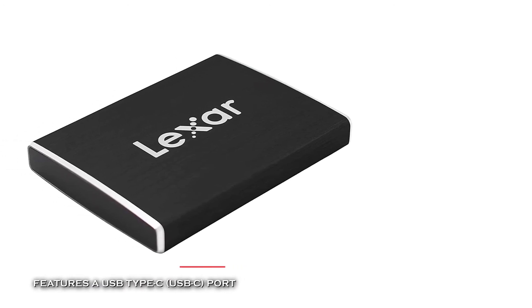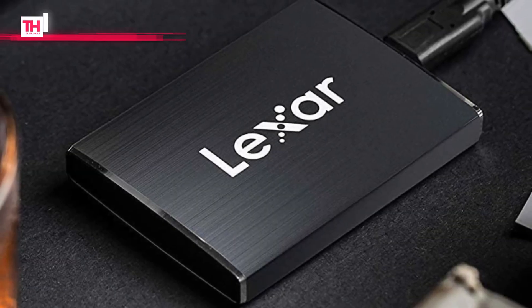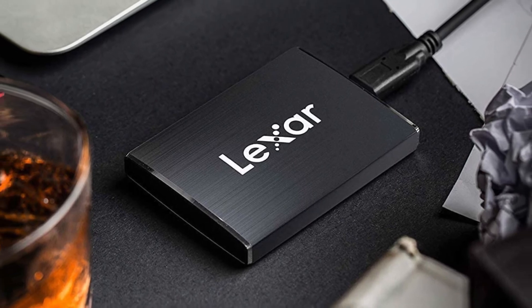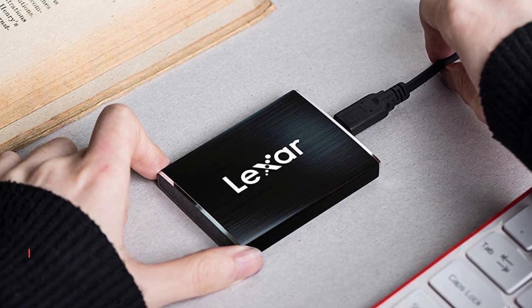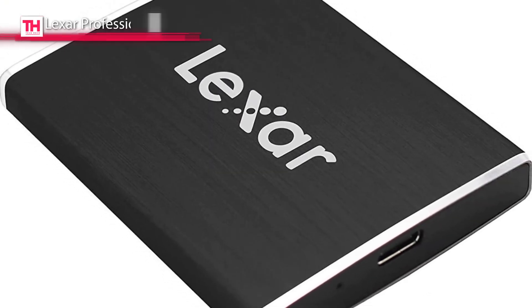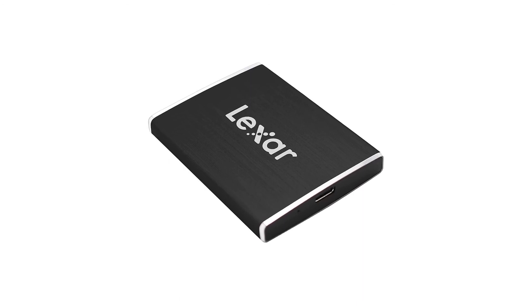Last on our list is the Lexar Professional SL100 Pro. This SL100 Pro portable SSD from Lexar comes in a sleek and slim drive with a brushed aluminum finish, available in 500 gigabytes and one terabyte of storage. It provides superior performance with speeds of up to 950 megabytes per second read and 900 megabytes per second write. Its small, slim size lets you slip it in your pocket, and it offers exceptional resilience to harsh temperatures and vibration. It also includes an LED activity light, and its advanced security software with 256-bit AES encryption protects your files and can create a password-protected vault that automatically encrypts data.